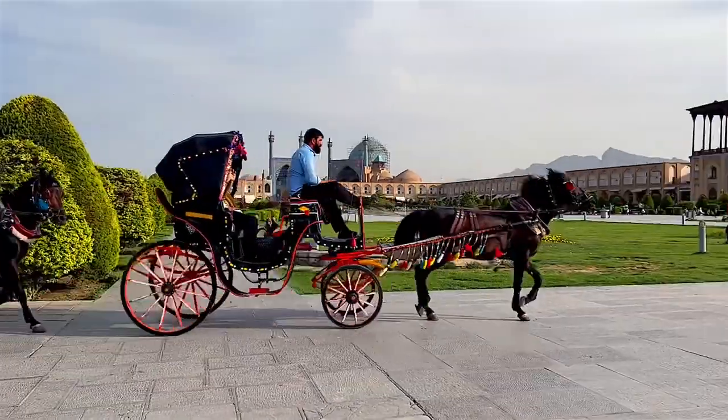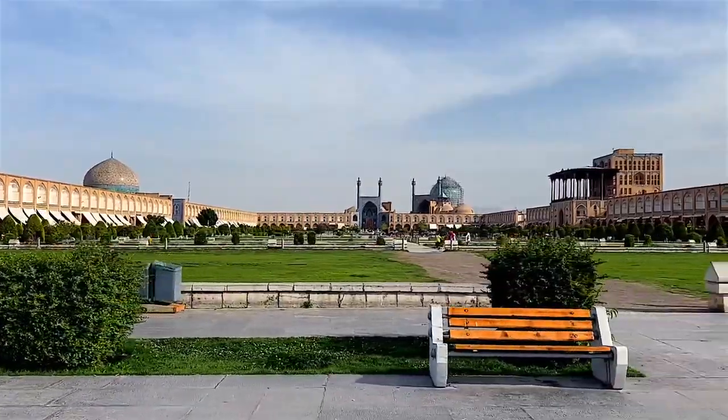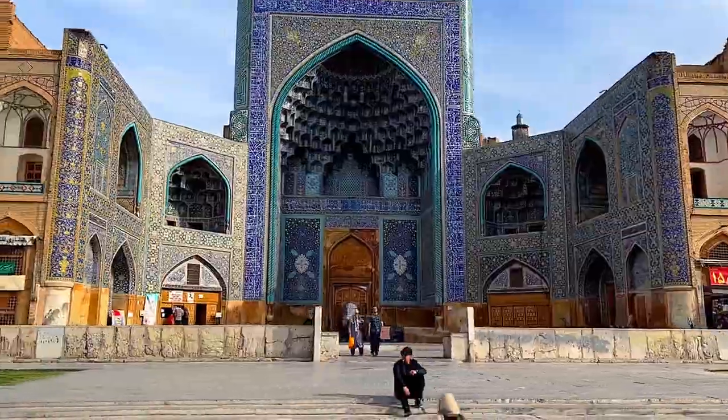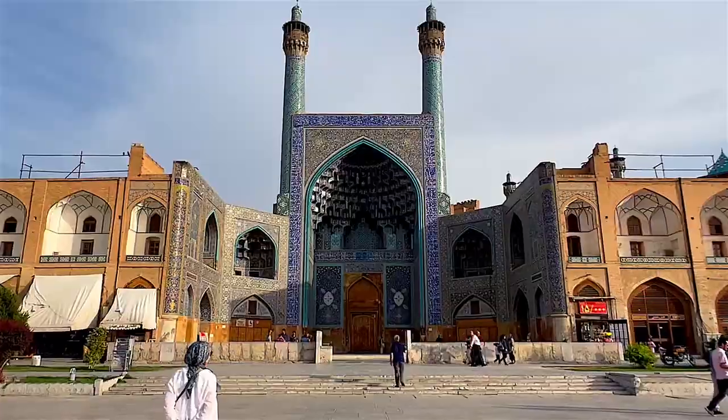Hello everybody and welcome to this channel. On this episode I'm going to introduce to you an amazing place with fascinating architecture known as Shah Mosque, so stay tuned.